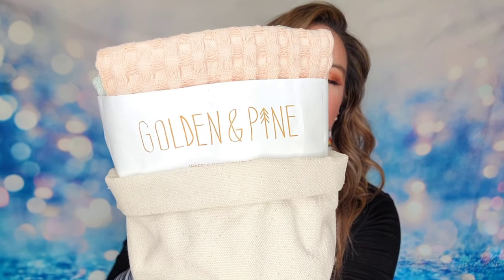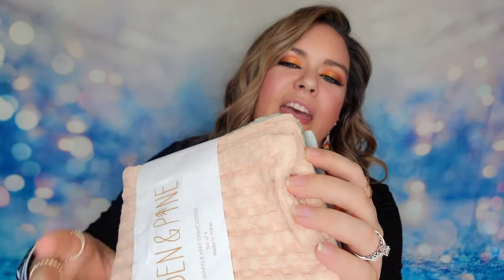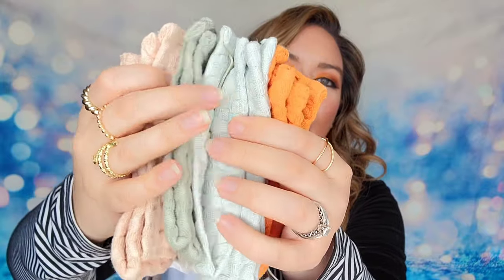Category two features three different options and can be customized by both seasonal and annual members, so everyone gets to make a choice here. The first item is some handmade dish towels from Golden and Pine that come in an adorable little holder made from recycled paper. Inside you'll find a set of four waffle knit dishcloths that are sustainably dyed and ethically woven by artisans in India. They should last a really long time and even have a warranty. You get the four towels plus the holder all as one item.